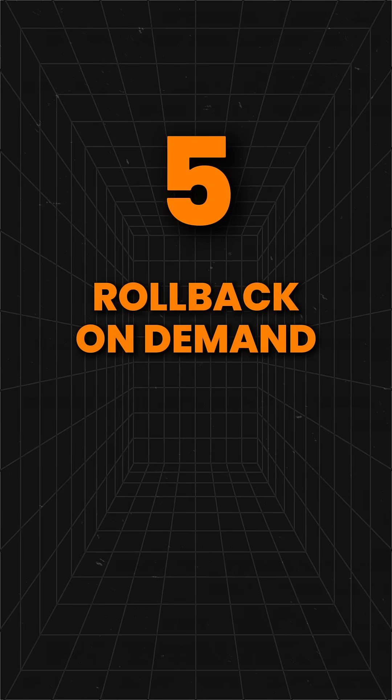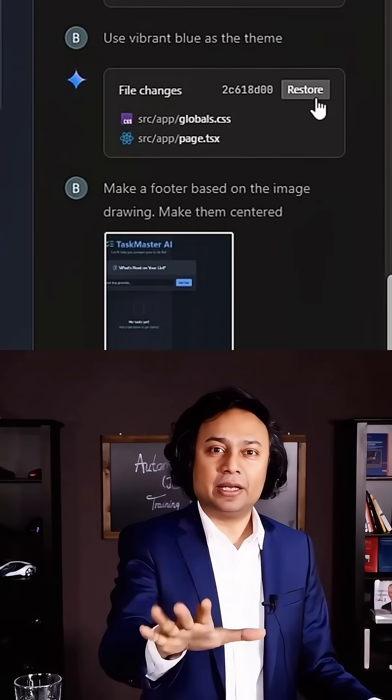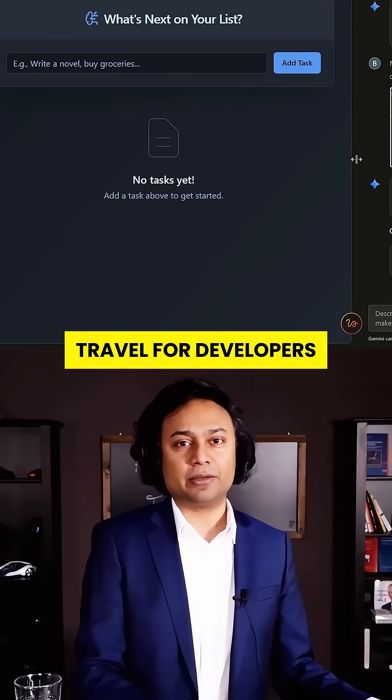Five: rollback on demand. Make a mistake? Firebase Studio has one-click rollbacks — no Git, no terminal, just instant undo. It's like time travel for developers.